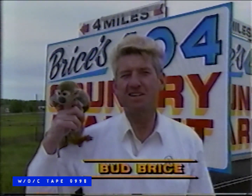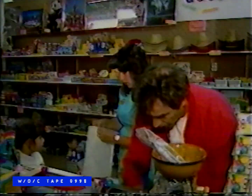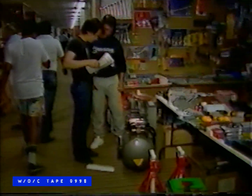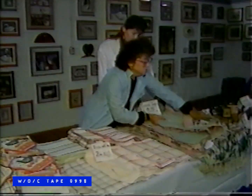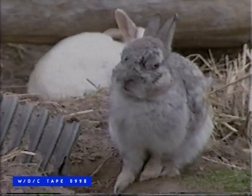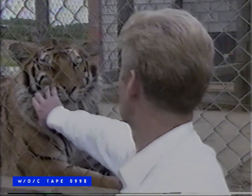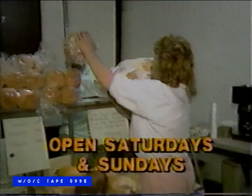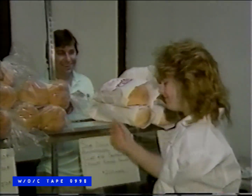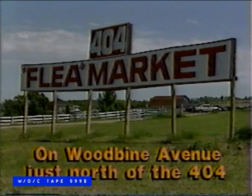Come on down and monkey around at Bryce's 404 Country Flea Market. Bring the whole family for a fun-filled day. The adults can enjoy great shopping with everything imaginable, all under one roof. Plus there's our exciting petting zoo for the kids, starring Natasha the Tiger. And everyone will love our new miniature golf course. Bring the entire clan to Bryce's 404 Country Flea Market this weekend — you'll have a roaring good time. On Woodbine Avenue, just north of the 404.